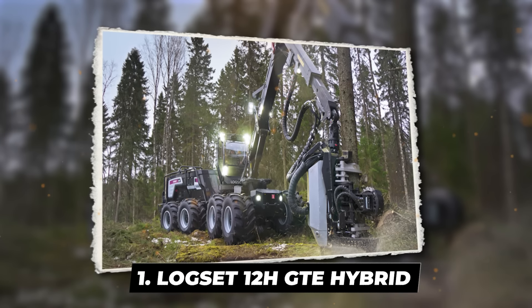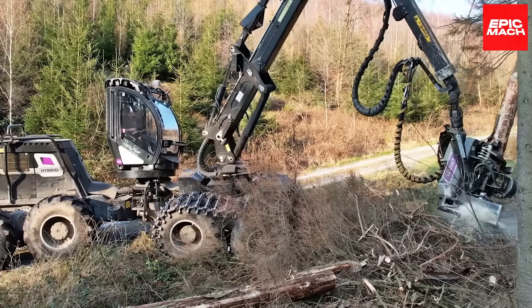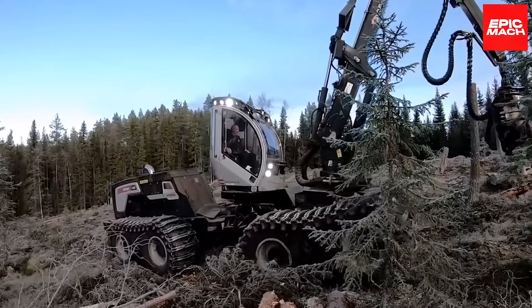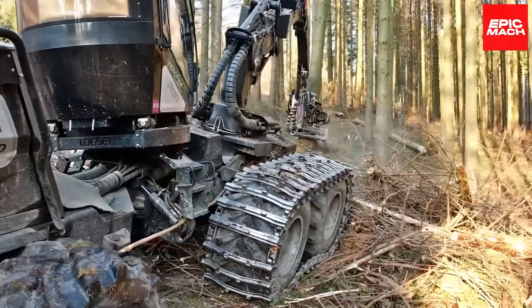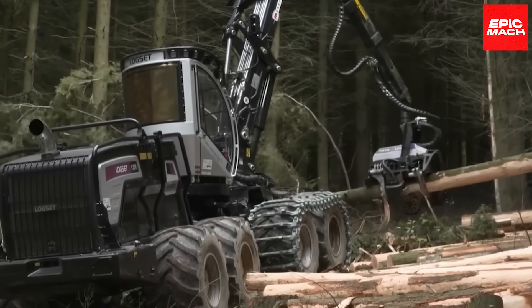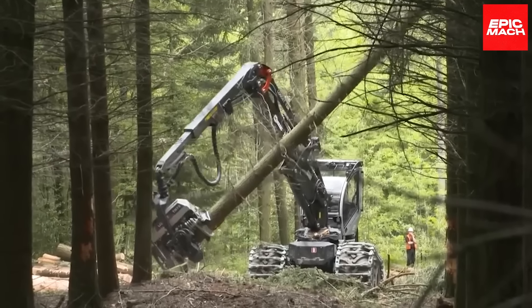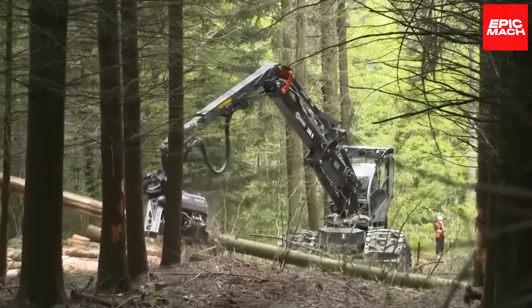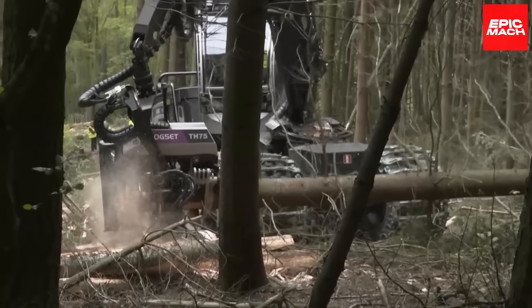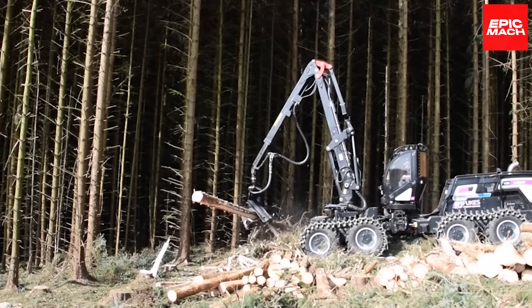Number 1: the Logset 12H GTE Hybrid — the uncrowned king of the jungle. This giant machine has all of the revolutionary technology to upscale your forest business. Specifically, its hybrid technology responds instantly to the crane's workflow, giving an additional power boost when necessary.